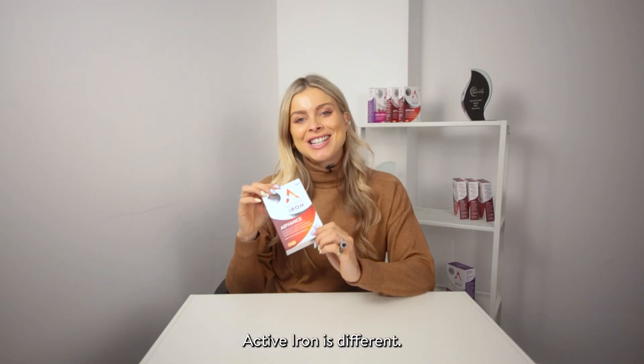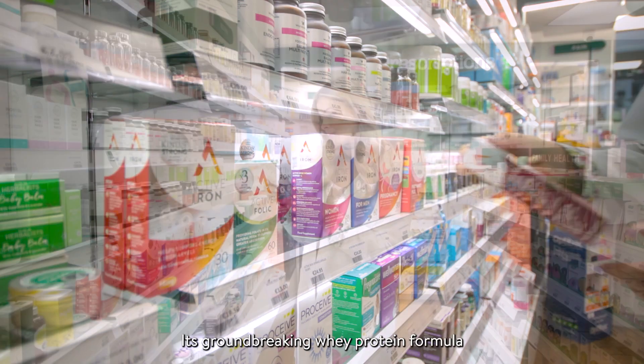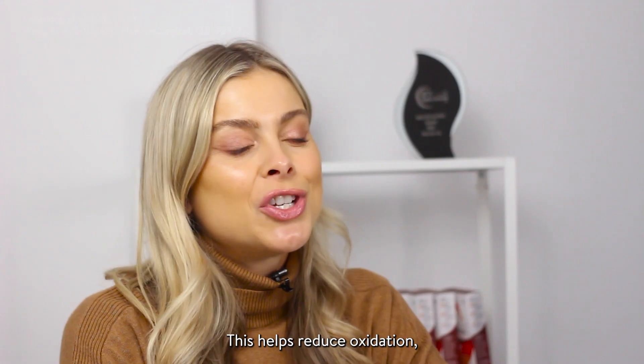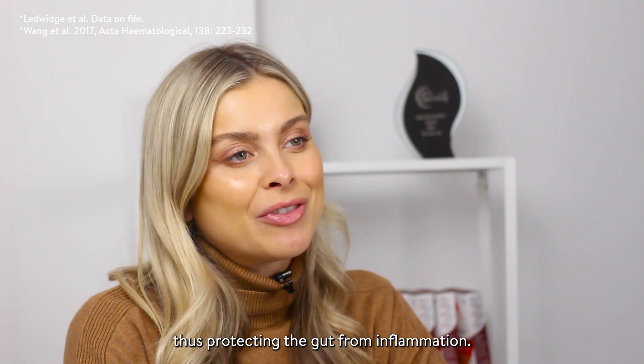Active Iron is different. Its groundbreaking whey protein formula targets the right place for absorption — the DMT1. This helps reduce oxidation, thus protecting the gut from inflammation.